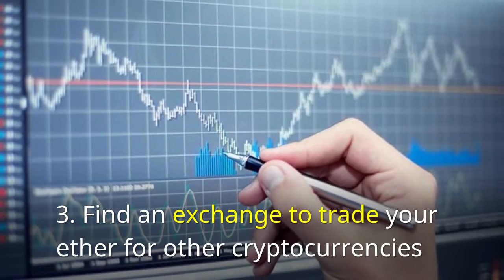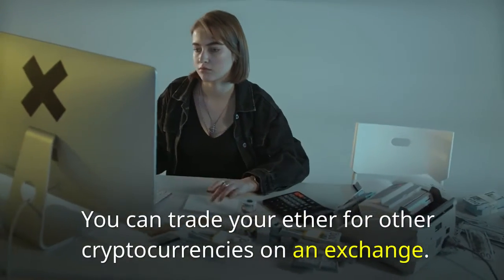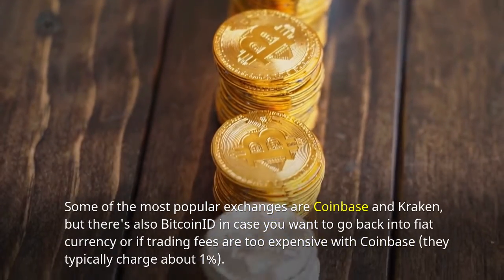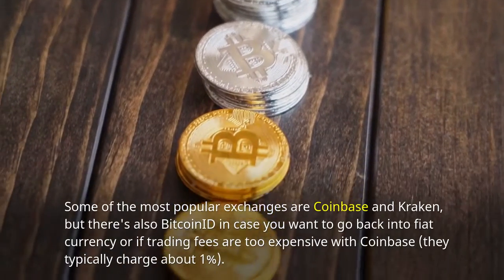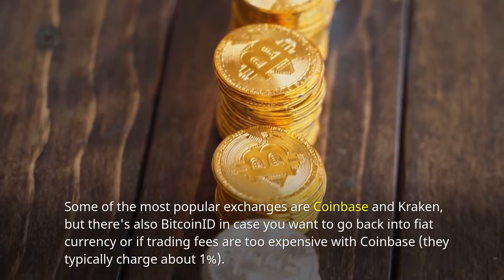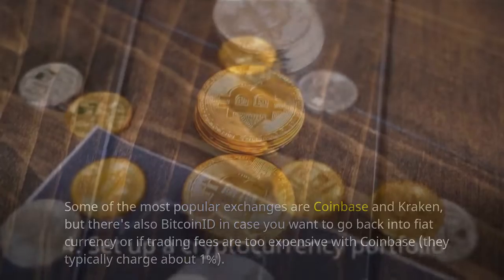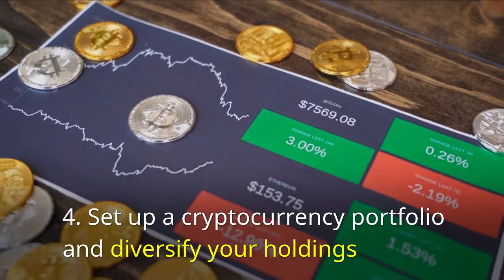Find an exchange to trade your Ether for other cryptocurrencies. You can trade your Ether for other cryptocurrencies on an exchange. Some of the most popular exchanges are Coinbase and Kraken, but there's also Bitcoin ID. In case you want to go back into fiat currency, or if trading fees are too expensive with Coinbase — they typically charge about 1% — set up a cryptocurrency portfolio and diversify your holdings.